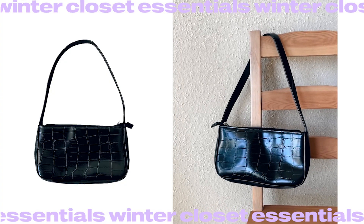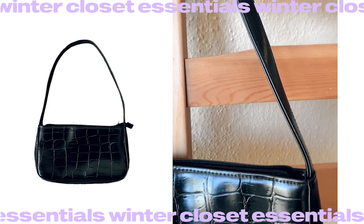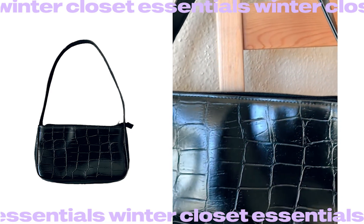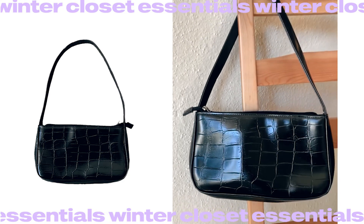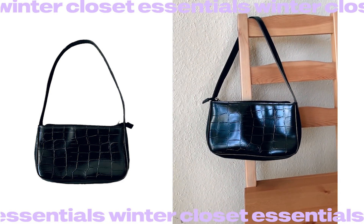For winter I think it's better to choose bags in dark colors like black and brown, and choose a solid, hard material rather than fabric. My favorite for the season is this black croc-print handbag — it's perfect. So that was my list of essential winter pieces — let me know in the comments what thing you cannot live without during the cold season!